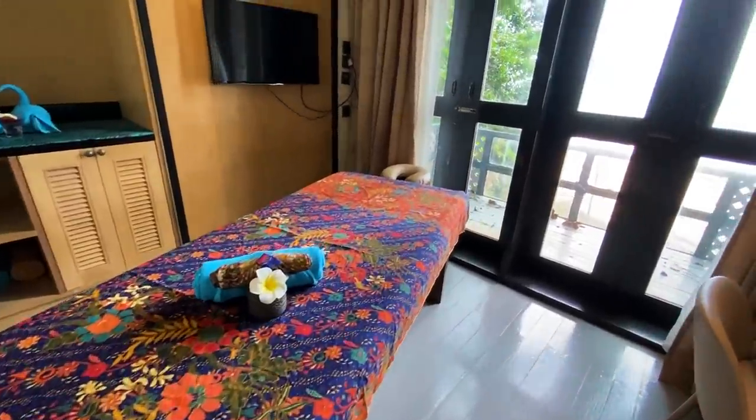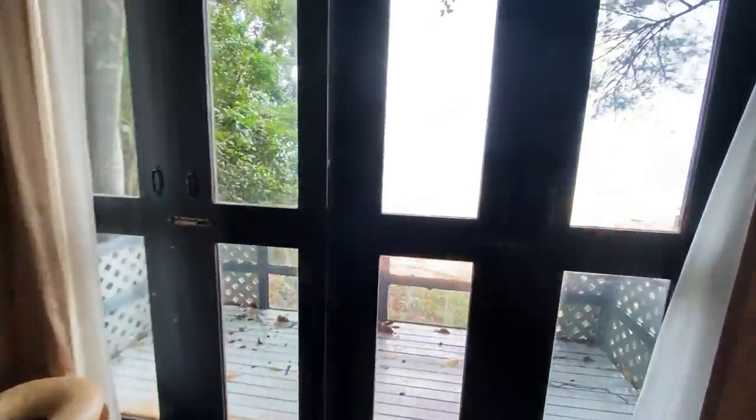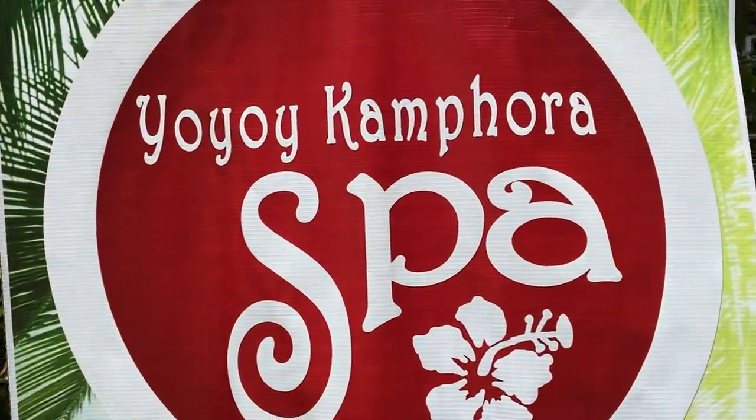Going to the spa was probably one of the best things I've ever done in Malaysia. I love getting a massage. I asked Steve to join me but he's not so into massage, which is not normal — who doesn't like to get a massage? Anyway, the spa in the Royal Chulan complex is called the Yoyoi Kempfura Spa, and I got what's called the Malaysian traditional massage. It's an hour full-body massage and it even includes a massage on your face, which I'd never had before. It was interesting but it felt so good. I would definitely recommend the spa.